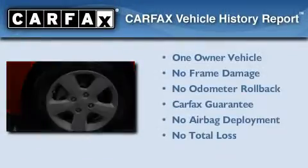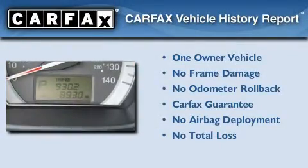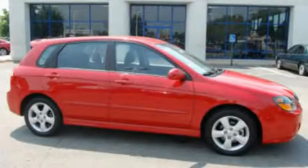This Kia has had only one owner, and it qualifies for the Carfax buyback guarantee. Contact us today to arrange your test drive.